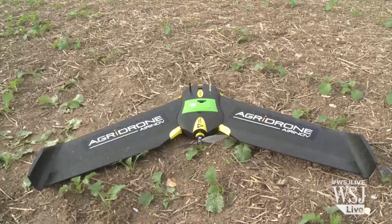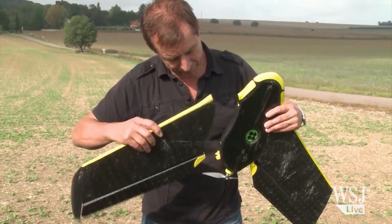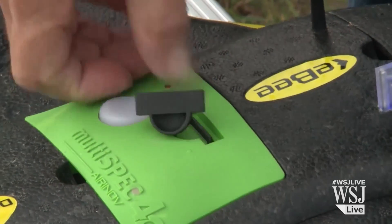The Airinov drone has a wingspan of 1 metre and weighs just 700 grams. It runs for 30 to 40 minutes on one charge and can analyse 3 hectares per minute — that's 375 hectares per day.